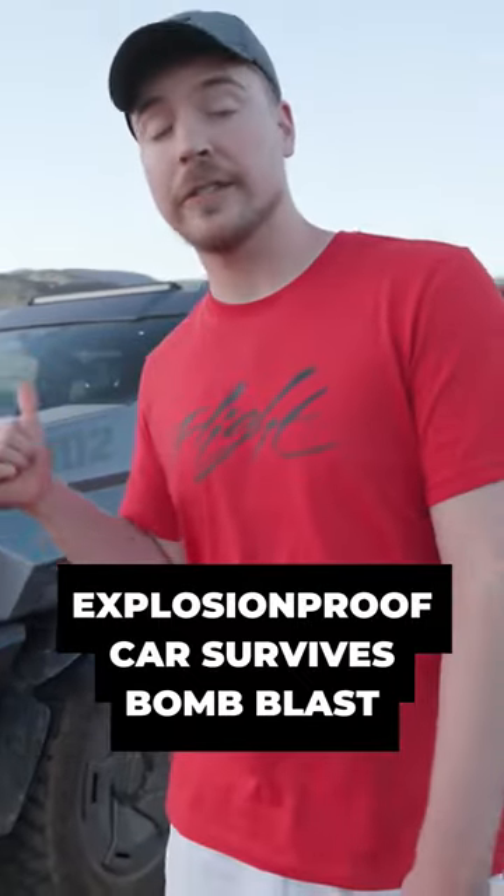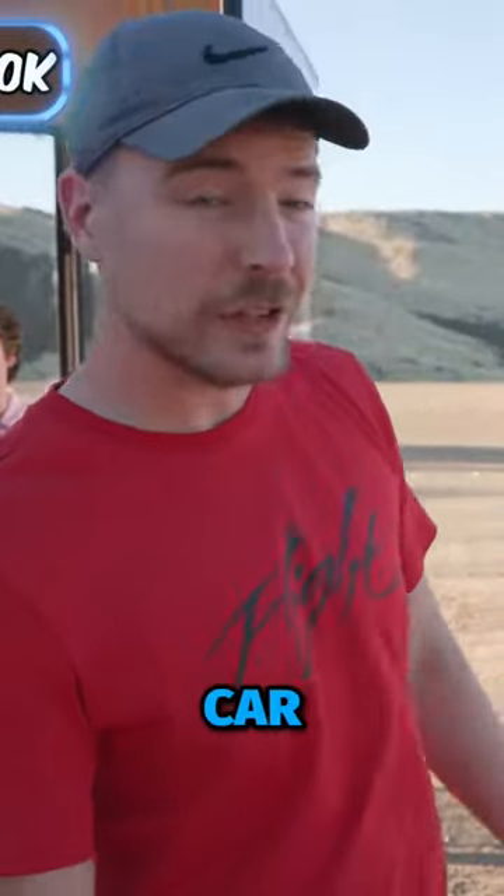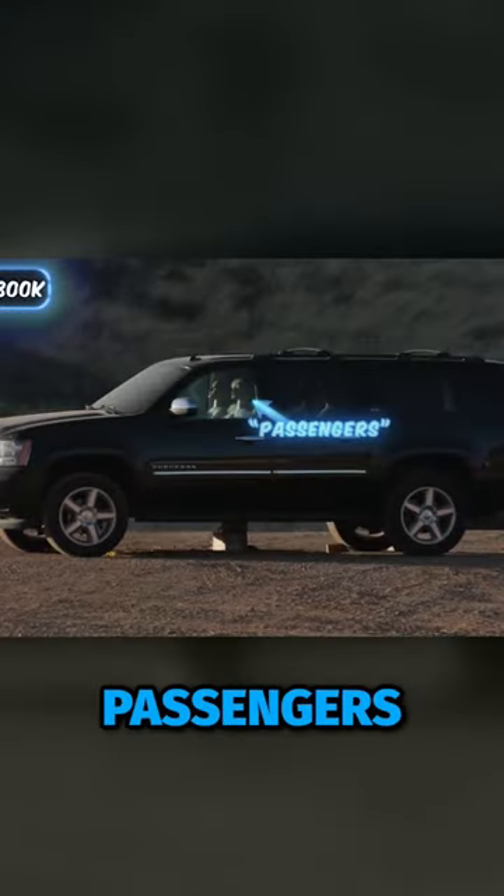If you're looking for a car that can take a bump, I officially recommend this one. And for reference, before we blow up the $300,000 car, we're going to blow up a normal car to see if the passengers survive.